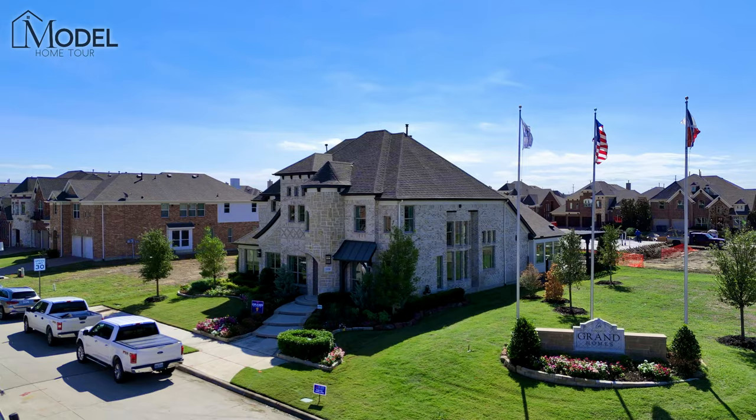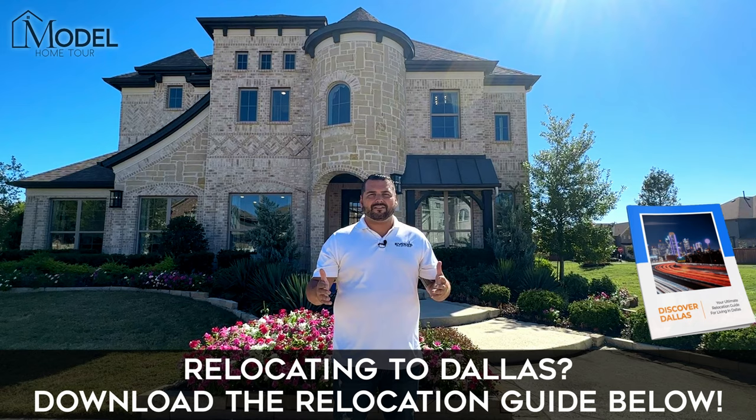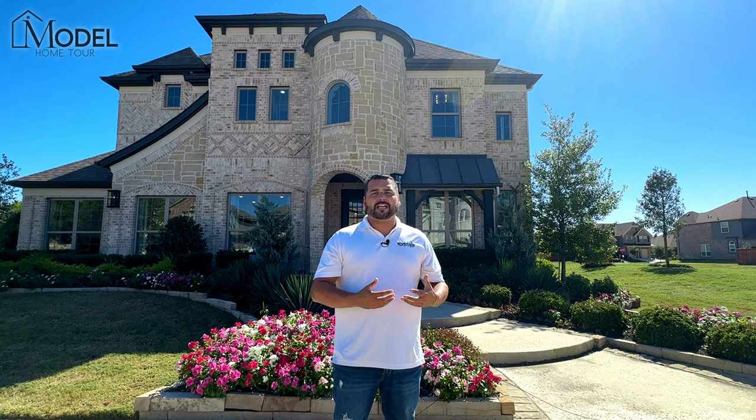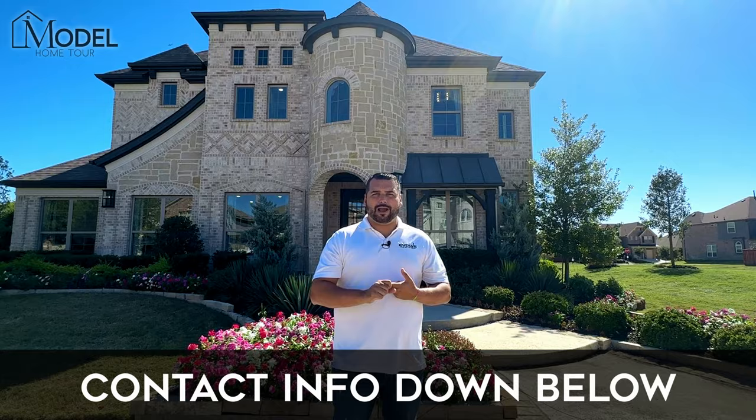Now if you're thinking about relocating to DFW, below is our Discover Dallas Relocation Guide. Make sure you click below and get access. It's free. It is the ultimate guide to living in Dallas. Everything you're going to want to know about the Dallas-Fort Worth area before you get here. And if you're thinking about building new construction, your first step is to connect with me. Let us help you identify the right neighborhoods, the right builders, and we'll get you access to our discount and incentive sheets that's making buying and building new construction even more affordable in today's market.